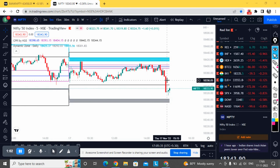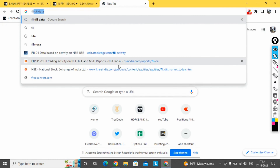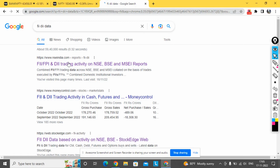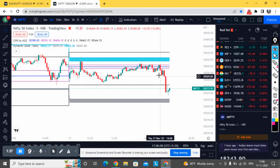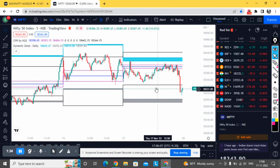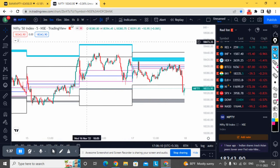We are not seeing any FII buying from the past two days, and even today they might be net sellers. Checking the data — this was yesterday — we can see 300 to 400 thousand buying from DII, so there was no real support from FIIs as well, which led to the small sell-off in the last half an hour.